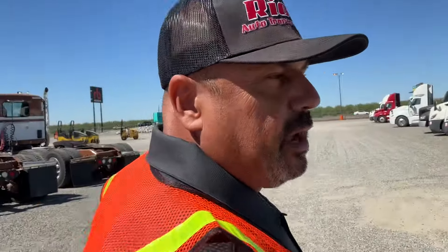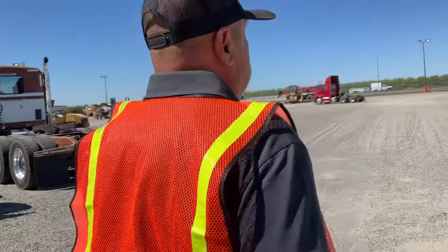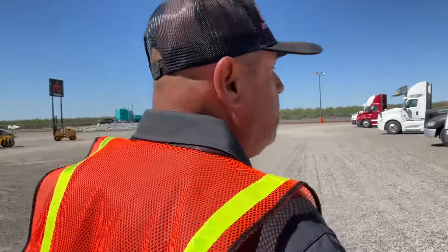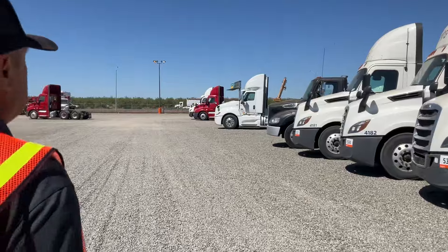I bought this truck online. I haven't looked at it in person, so I'm hoping everything's there. Oh no.